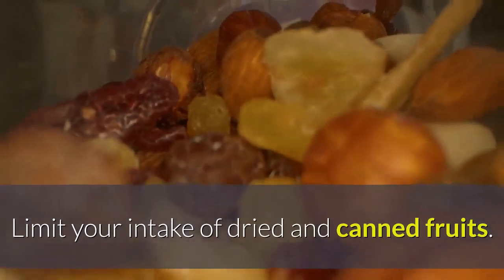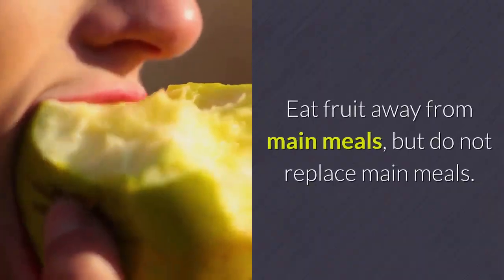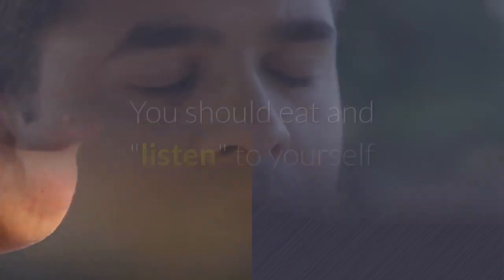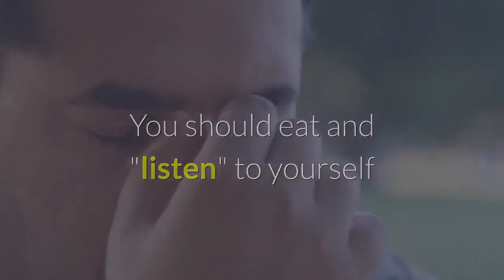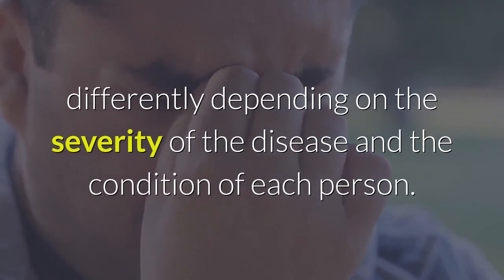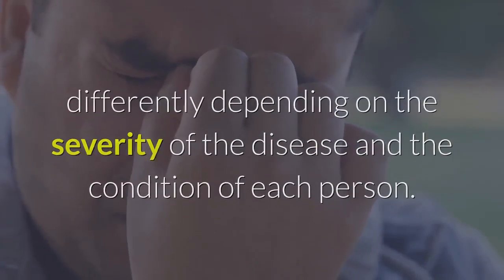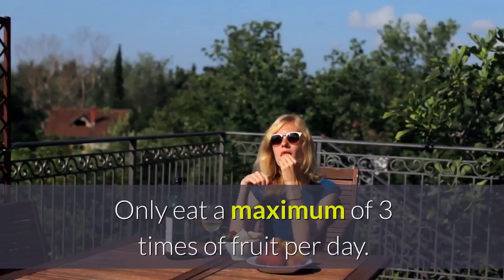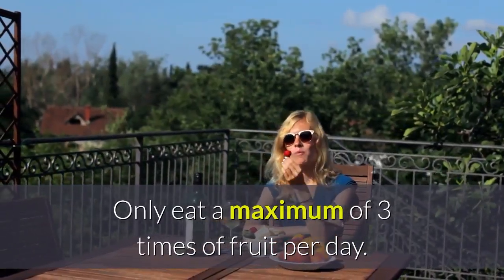Limit your intake of dried and canned fruits. Eat fruit away from main meals, but do not replace main meals. You should eat and listen to your body, because each person often reacts differently depending on the severity of the disease. Eat whole fruit, do not juice it. Only eat a maximum of three servings of fruit per day.